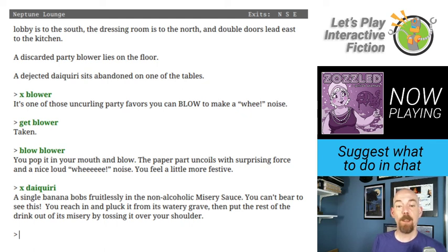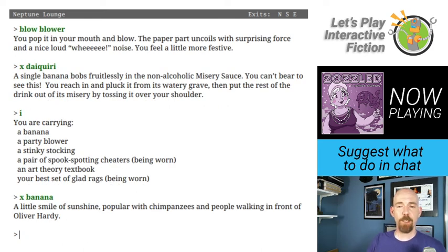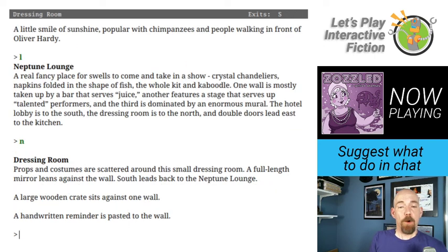The paper part uncoils with surprising force and a nice loud wee noise. You feel a little more festive. I have an idea of what we can do with that. Let's examine the daiquiri — a single banana bobs fruitlessly in the non-alcoholic misery sauce. You can't bear to see this. You reach in and pluck the banana from its watery grave and toss the rest over your shoulder. So we now have a banana. A little smile of sunshine popular with chimpanzees and people walking in front of Oliver Hardy. Excellent joke.